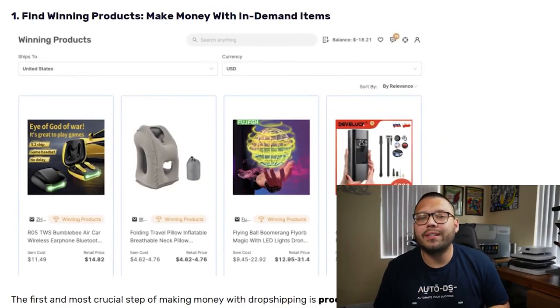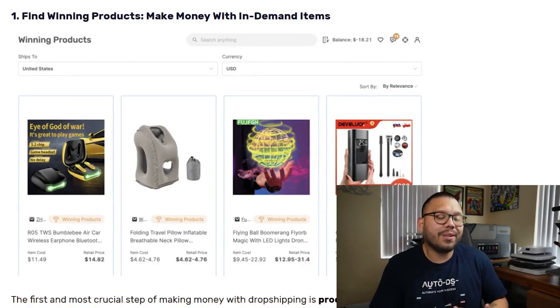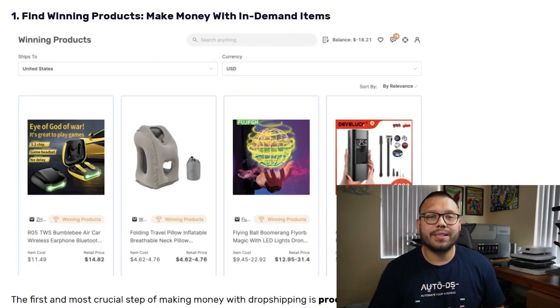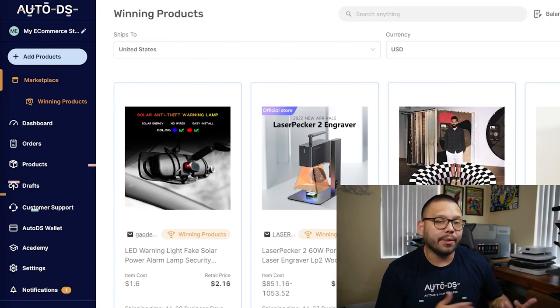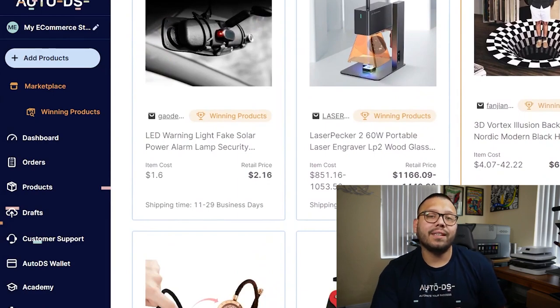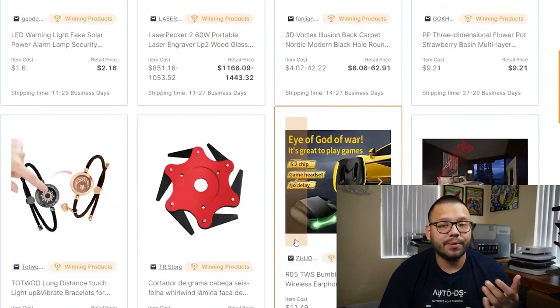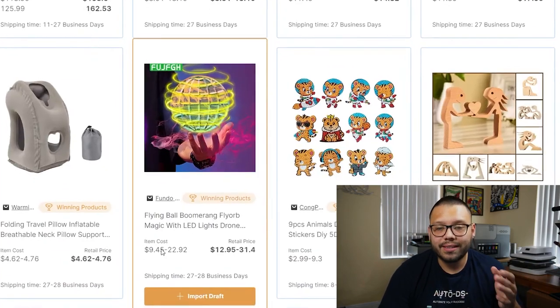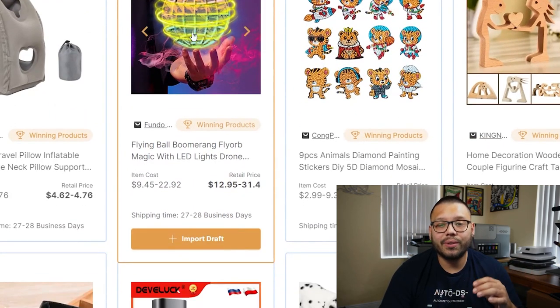The first step that we need to focus on is product research. We need to find winning products that are currently trending so people can start purchasing them. One of the best and easiest ways to start finding these trending products is simply by going over to platform.autoDS.com. Here, we have a section called the Winning Products section. When you click into that, you're going to be prompted with all of these different products that have been proven to sell and are currently trending. As you scroll down, you'll find a variety of products along with information on them, like this flying ball boomerang with an item cost of about $9.45.